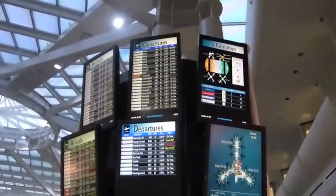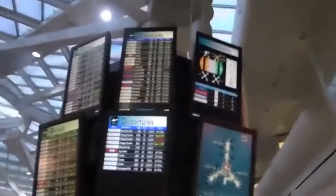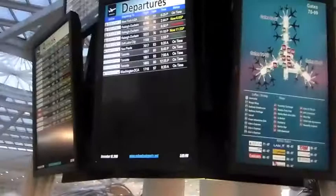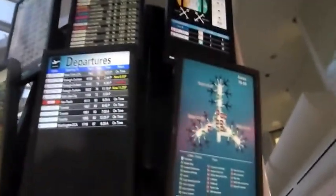Hello everyone, this is Poddenma33 coming at you with a different video. Today I'll be doing a terminal tour for Orlando McCoy International Airport. I'm going to tour Terminal B sections on gates 70-99, which are the Delta Terminal, the International Terminal, and the Canadian Airlines Terminal. I hope you all enjoy, I'll see you soon.